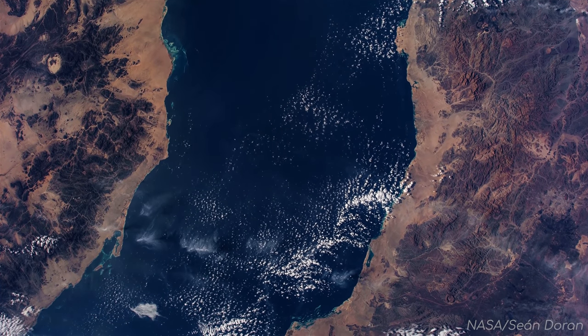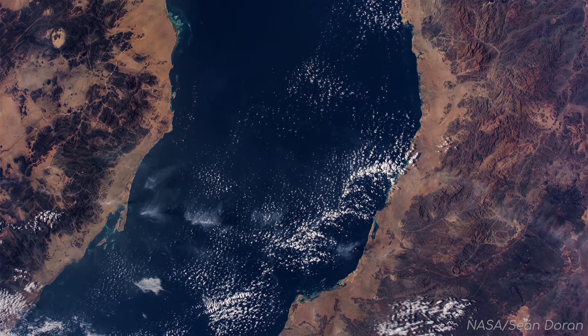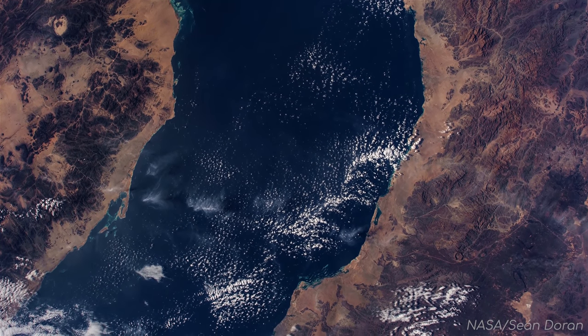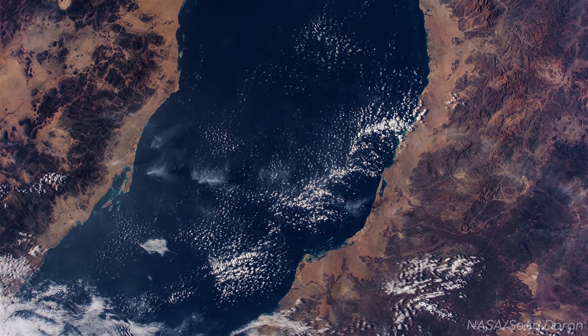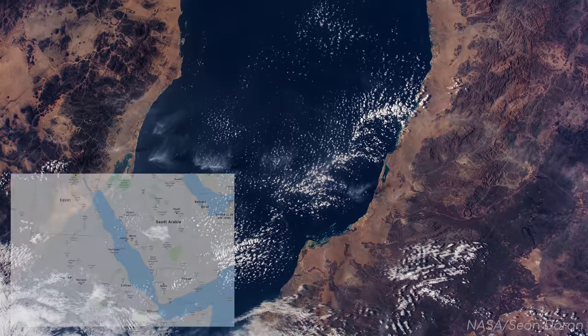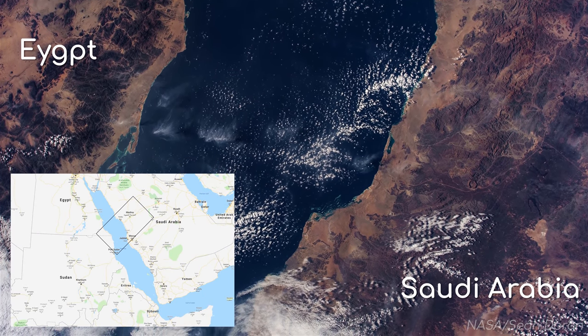Let's start with an impressive look at some of the mountain ranges either side of the Red Sea. We are orbiting Earth at an altitude of roughly 350km, currently heading in a southwardly direction with Egypt to our left and Saudi Arabia to our right.